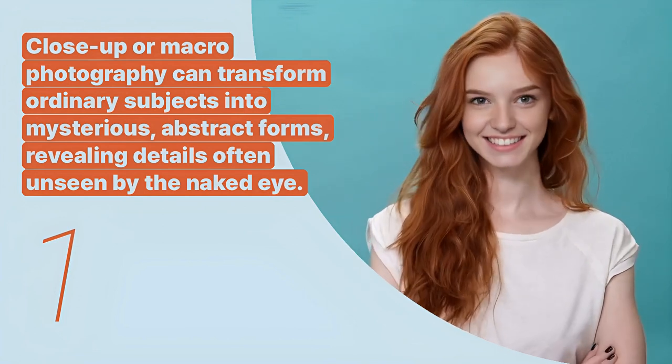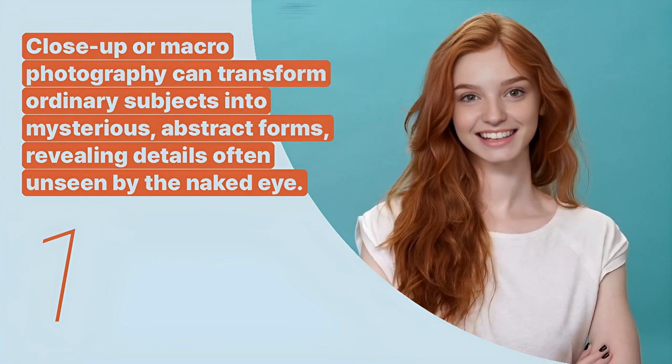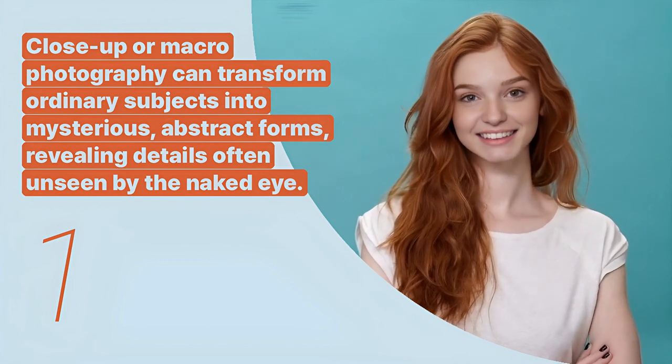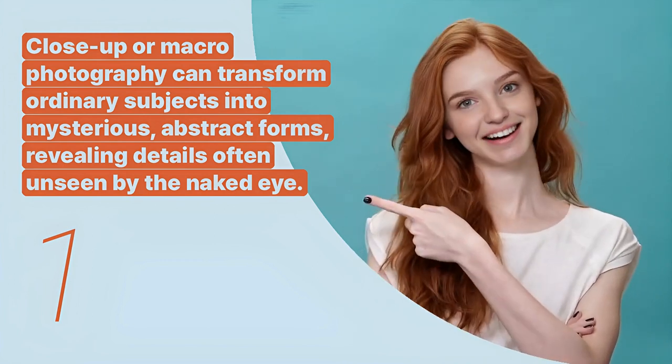The first key expression is: close-up or macro photography can transform ordinary subjects into mysterious, abstract forms, revealing details often unseen by the naked eye. This explains the appeal of close-up photography and its ability to reveal unseen aspects.